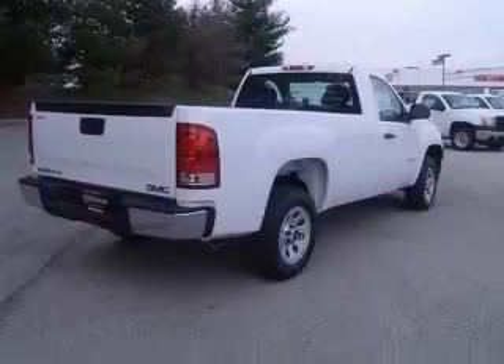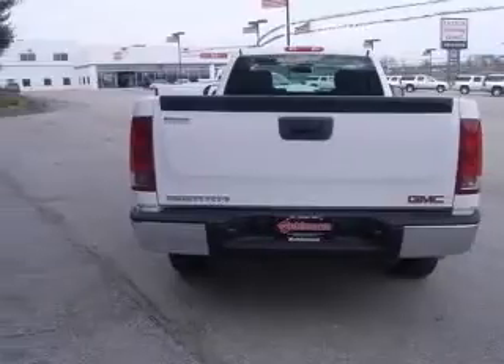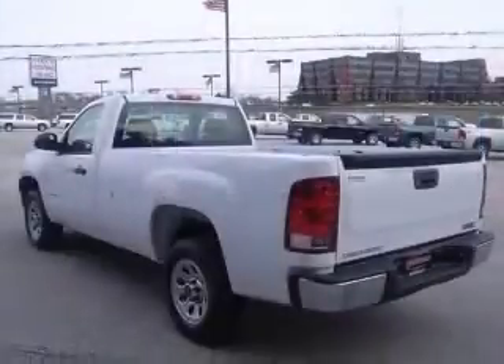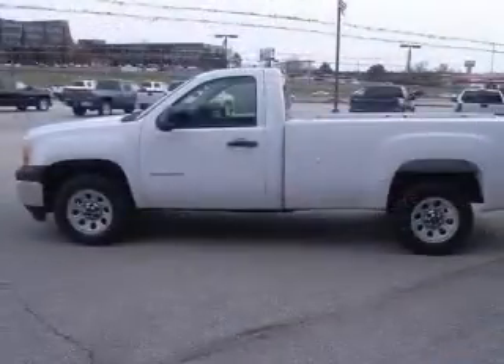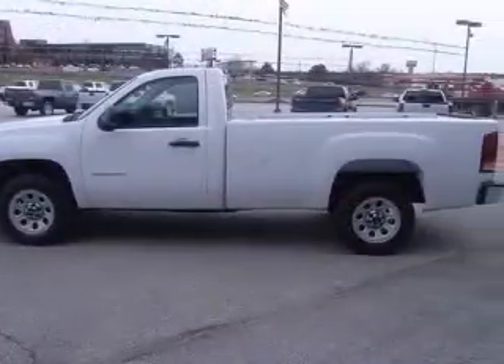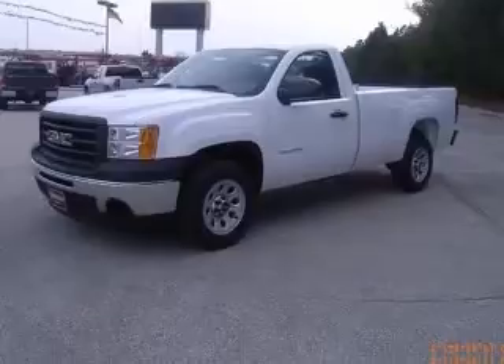This vehicle has a summit white exterior and includes the following options: 4-wheel ABS brakes, air conditioning, bed length 97.8, clock, in-radio, daytime running lights, dust-sensing headlights, electronic cruise control with set and resume speed, front seat type split bench.